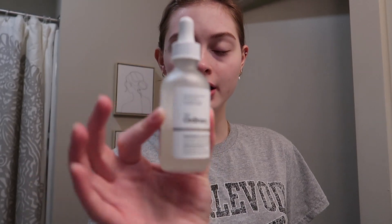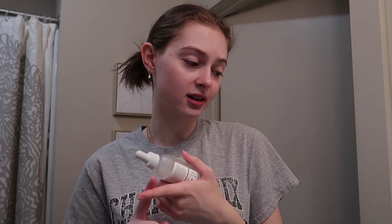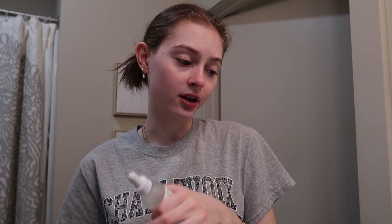The next step is the Ordinary Hyaluronic Acid 2% plus B5 formula. This helps restore moisture into my face. My skin type is very dry, so this helps absorb all the moisture from the moisturizer I use. It also doesn't have a smell if anybody is worried about that. I also swear by the Ordinary products. A lot of my products are CeraVe, Murad, The Ordinary, and also Laneige. The Ordinary is definitely inexpensive and works perfectly.